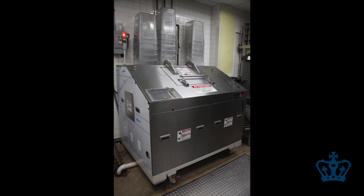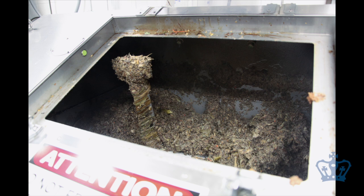Food waste from Hewitt Hall goes to a biodigester in the tunnels, which holds a microbial community that breaks down the waste. It can process about 800 pounds of organic waste a day.